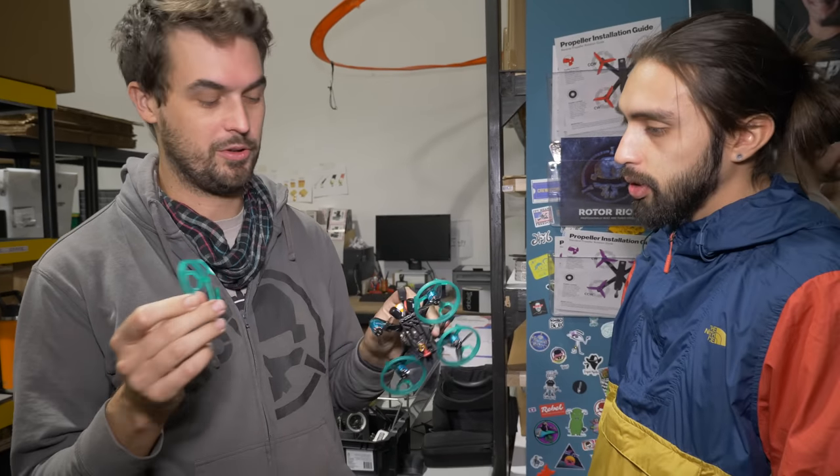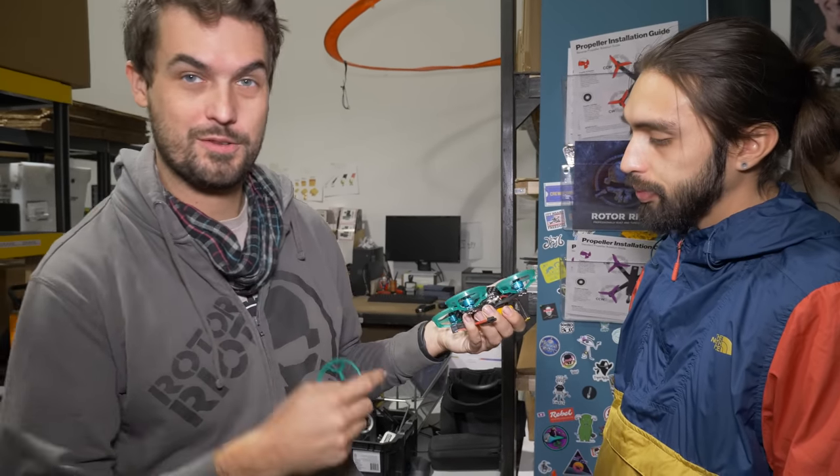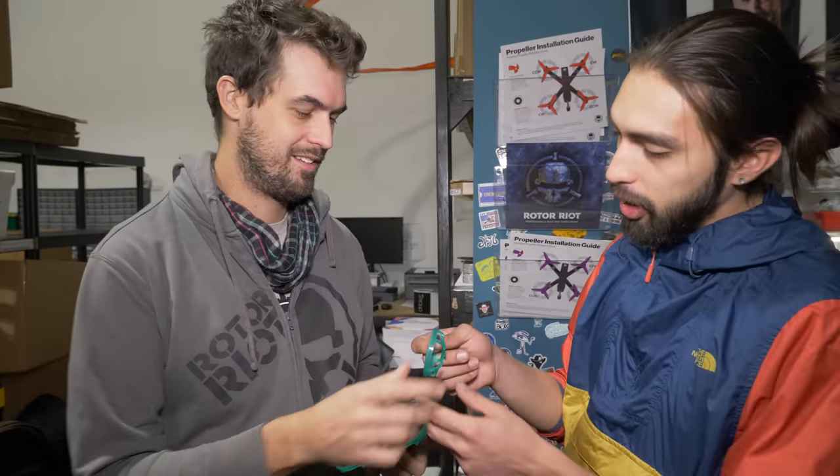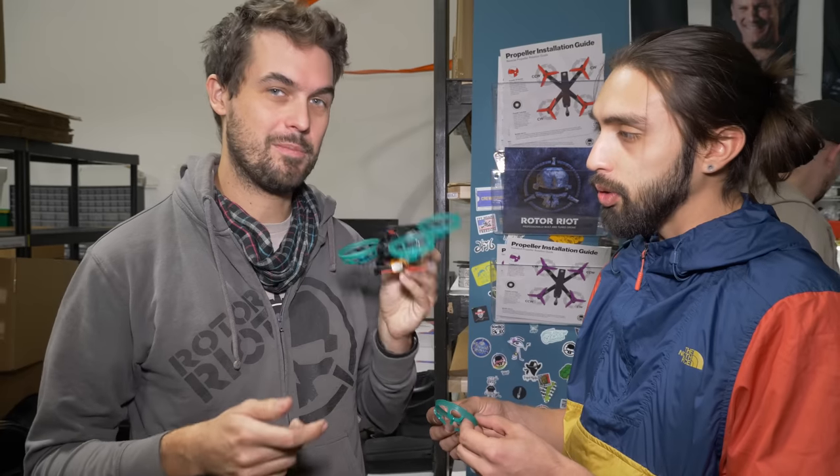Justin found these injection molded ducts that fit really well. We just flew it around — flies great, but I'm not happy with it after one crash. It was a hard crash, but we need something a little bit better. This is definitely a prototype. The concept is super cool. Ducted drone — it's definitely coming, but we're gonna make it more durable than that.